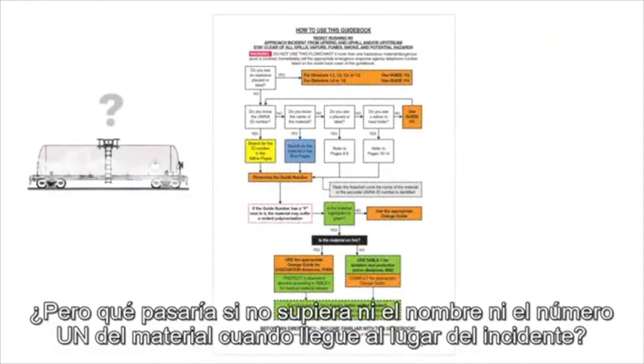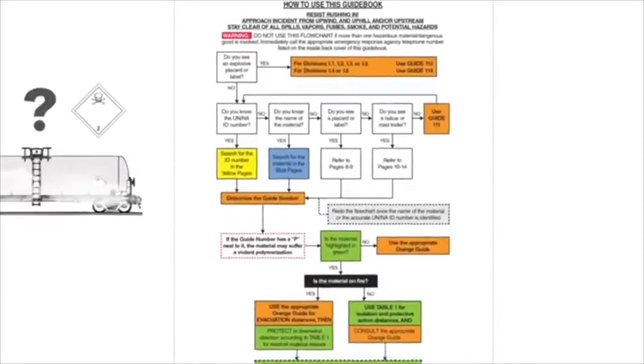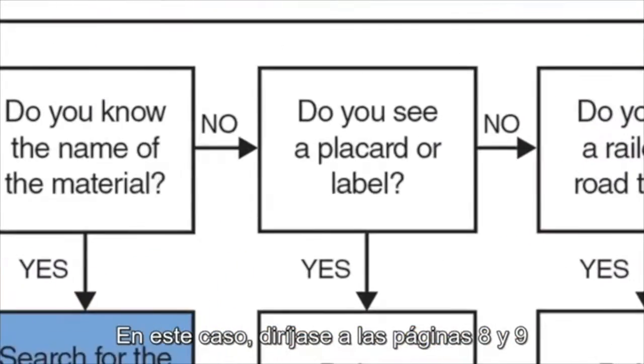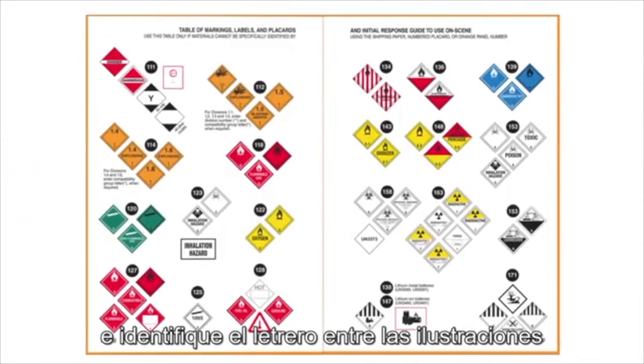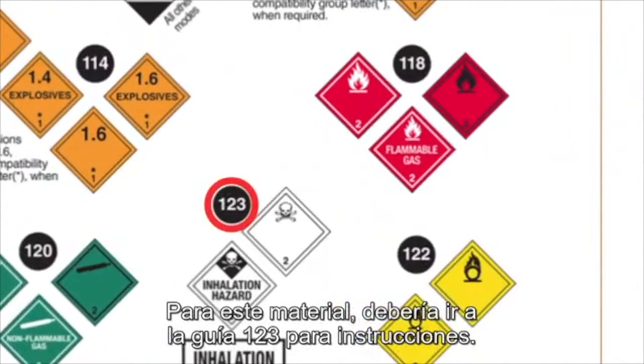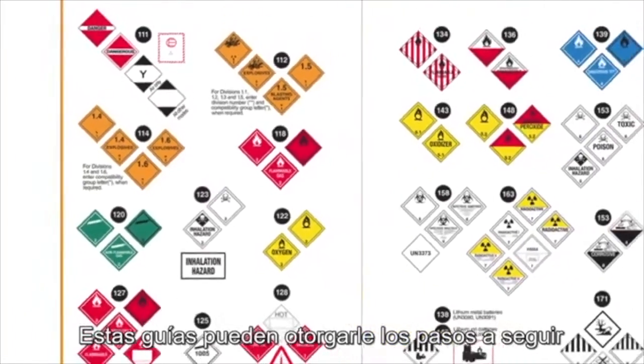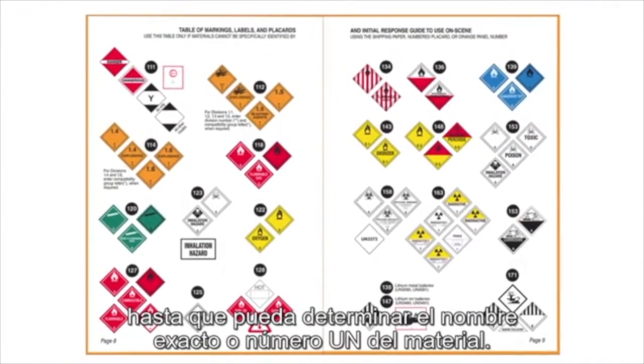But what if you don't know either the name or the UN number when you arrive on the scene? Say the only thing you can see on the rail car is a white placard with a skull above the number 2. In this case, go to pages 8 and 9 and find your placard among the illustrations. For this one, you'd go to Guide 123 for instructions. These guides can help you determine the best course of action until you can get the exact UN number or name of the material.